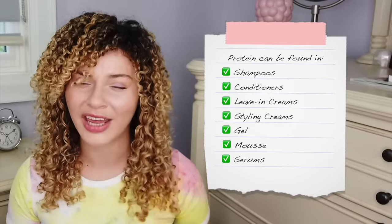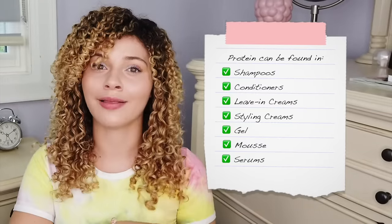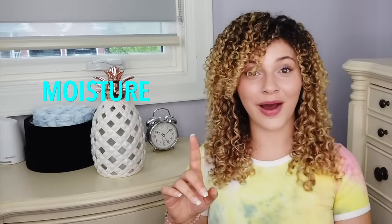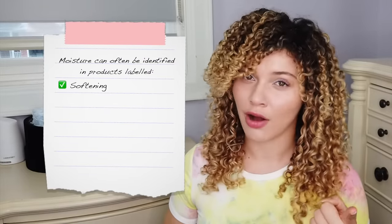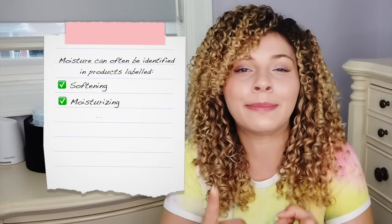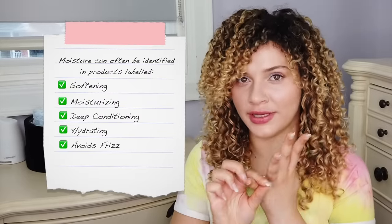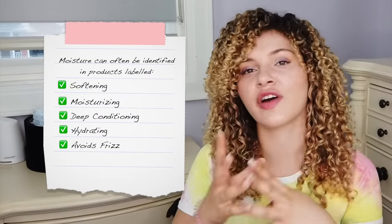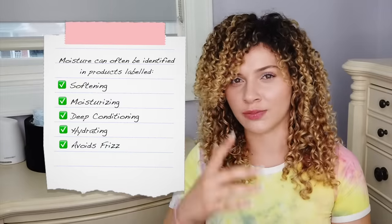You don't likely want protein in every one of your products — you want that balance of moisture. You can usually expect a lot of moisture out of products that have 'softening' on the label. They will literally say: moisturizing, deep moisture, hydrating, avoids frizz. Because moisture fights frizz. When your hair is moisturized, it is defined usually and it doesn't have as much frizz.